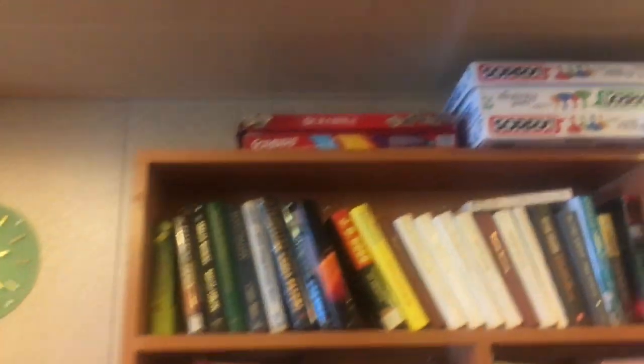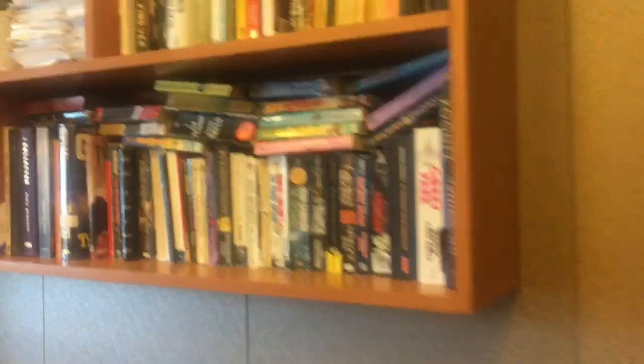There are also board games — quite a lot of board games available today.